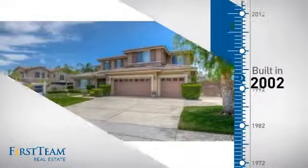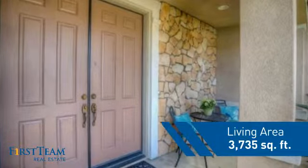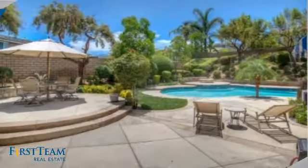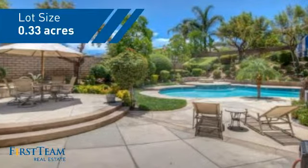This property was built in 2002 and features over 3,700 square feet of space, giving you a spacious layout to play host or kick back and relax after a long day.